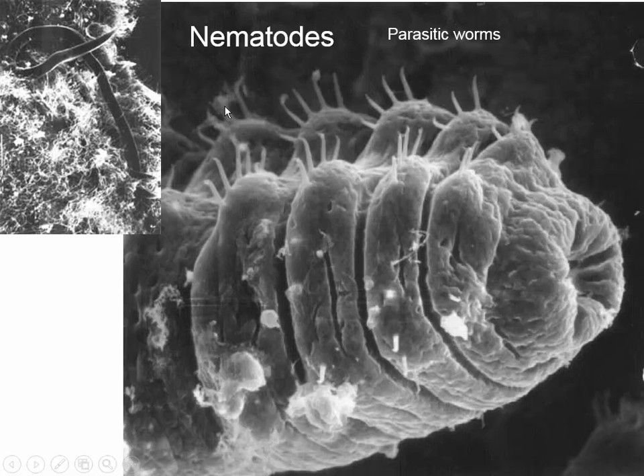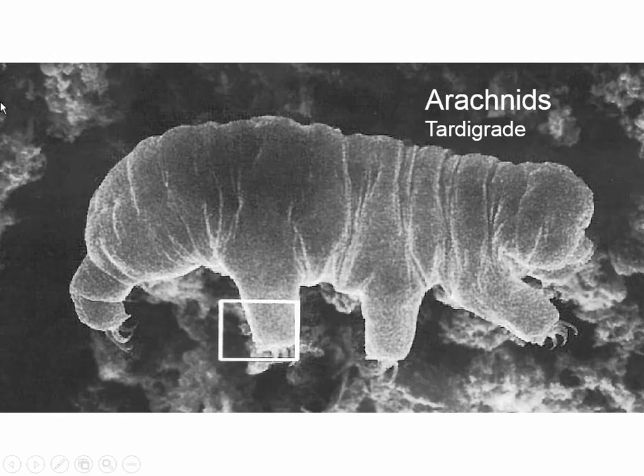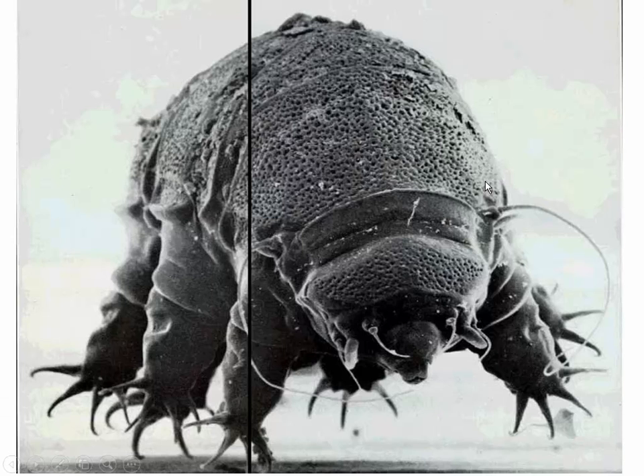Rotifers are slightly larger organisms that live in water and are sometimes a primary food source for fish. But they can infect snails that then infect humans, so indirectly rotifers can be pathogenic. Here's a picture of nematodes, which are parasitic worms — in some developing countries there are real problems with worms getting into people's stomachs and even coming out through the skin from contaminated drinking water. Here's a tardigrade, also called a water bear — it's very durable. The water bear is basically indestructible: you can dry them out and they come back to life when given water again.